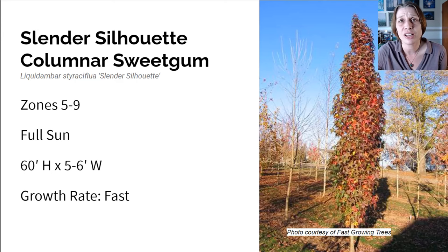Here we have the Slender Silhouette Columnar Sweetgum Tree. This grows in zones five to nine in full sun. It can get 60 feet high and five to six feet wide — super tall and narrow — and it grows really fast. It will turn heads in any season, with emerald green foliage that turns orange-red in the fall, perfect for tight spaces. Some say American sweetgums are a nuisance because they drop spiky seed-filled ball fruit, but this one produces only a little fruit in a small area, so there's not a lot of mess.